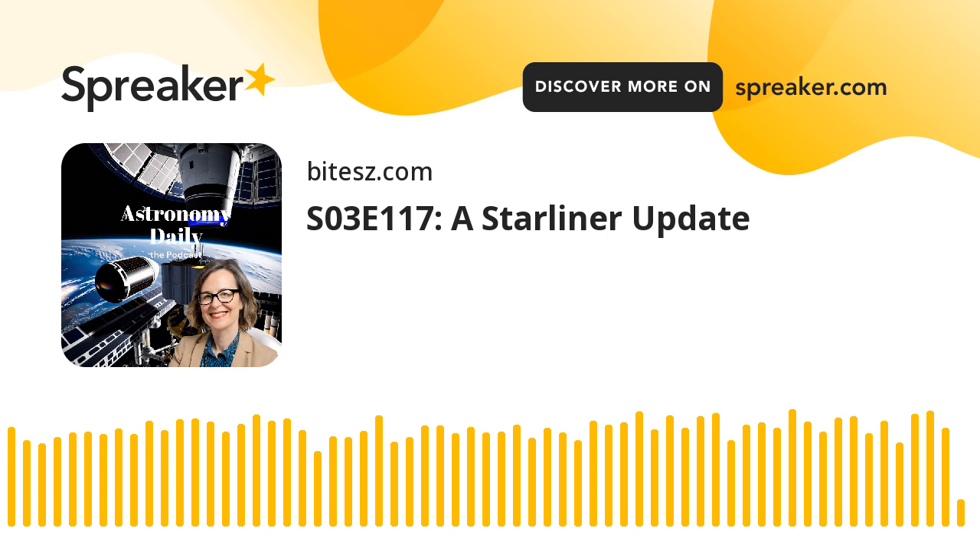Tabor McCallum, the co-founder and co-CEO of Space Perspective, emphasized the significance of this advancement. According to McCallum, the capability to launch and retrieve the Neptune capsule at sea offers unparalleled global scalability and enhances the safety of routine operations. With MS Voyager now stationed at Port Canaveral in Florida, Space Perspective is well poised to bring this revolutionary spaceflight capability to the Space Coast and beyond.